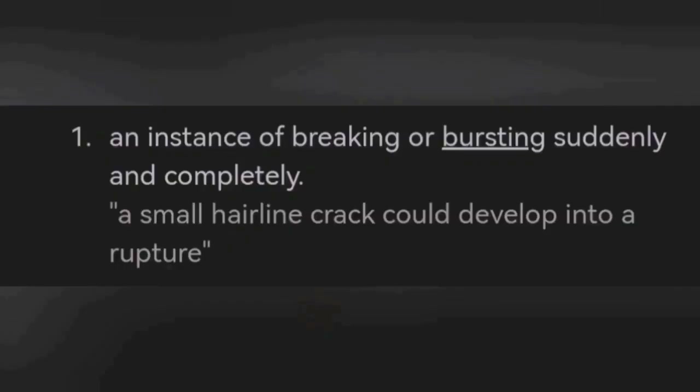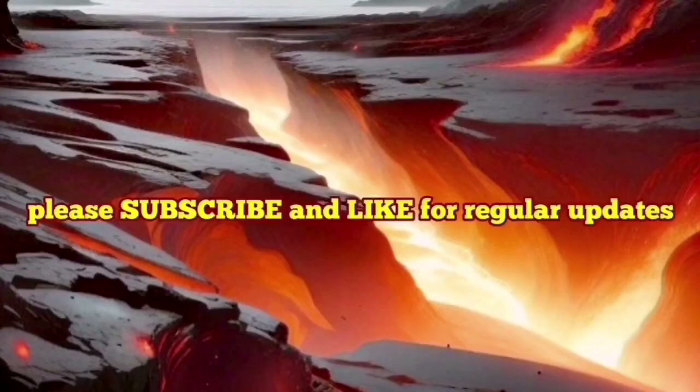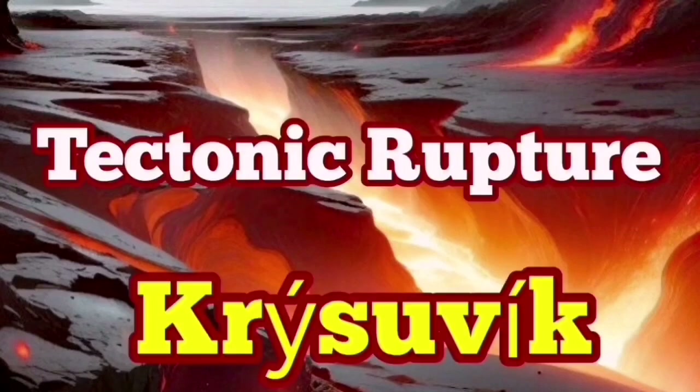Sudden jerky movement creates rupture and breaking apart of the Earth's crust — that is tectonic. This is the definition of rupture: breaking or bursting suddenly. This AI-generated image illustrates it — at depth there is no actual gap between the blocks, but that is a tectonic rupture in the Krýsuvík system to accommodate the movement of the peninsula.